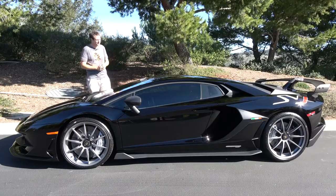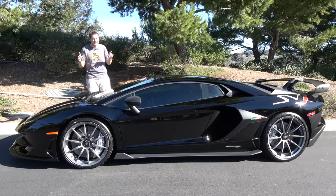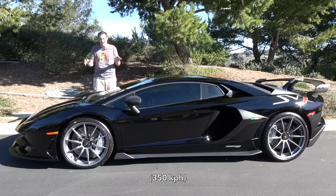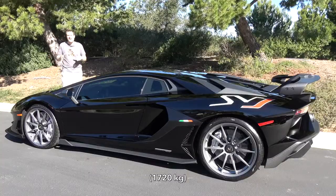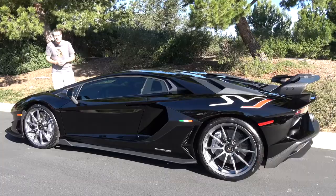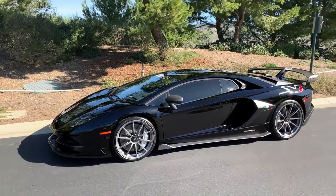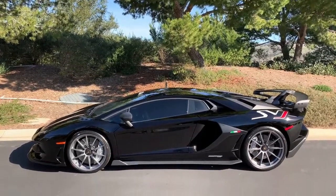The Aventador SVJ is the craziest Aventador yet and one of the most insane Lamborghini models of all time. 760 horsepower, 0-60 in 2.7 seconds, just 900 for the entire world. This car will do almost 220 miles an hour, despite a really hefty curb weight of almost 3,800 pounds. It costs $520,000 before options, and options are plentiful — customize one of these and you'll be out the door for $600,000 or more, which is insane money for a car.